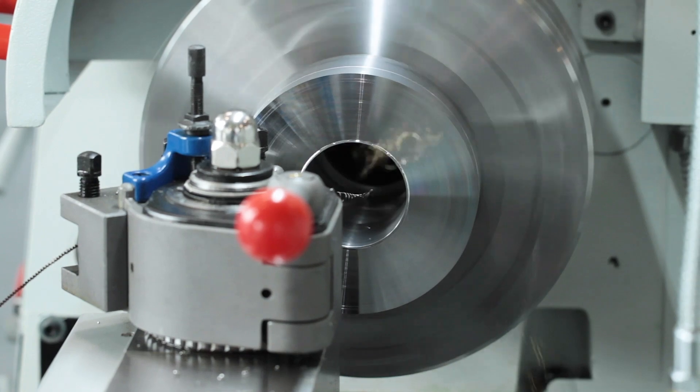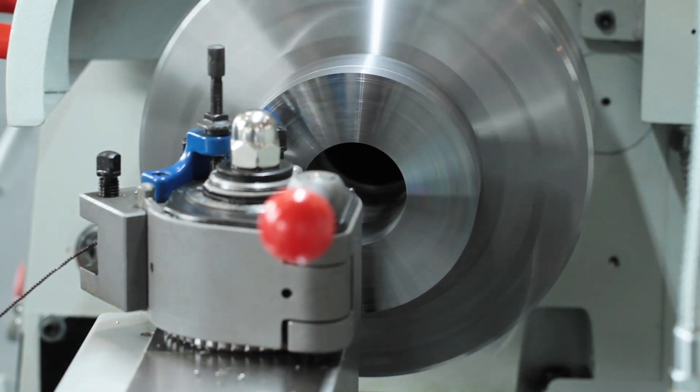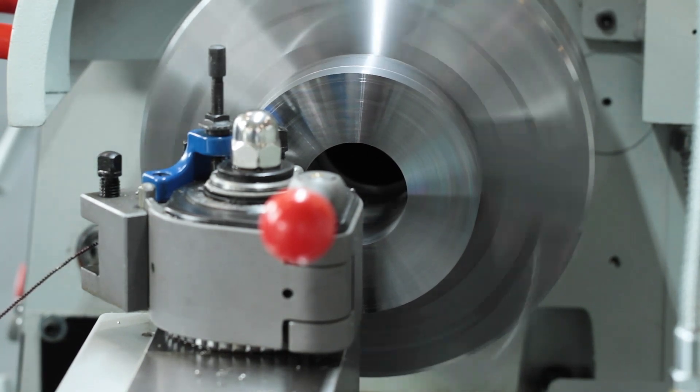We at Knut Machine Tools offer a variety of conventional lathes. Make sure you speak to one of our Knut representatives today to find the best solution for your business.